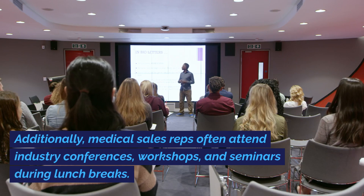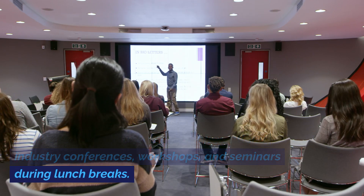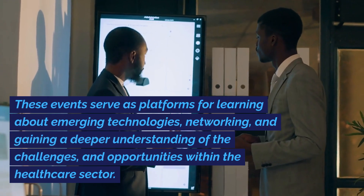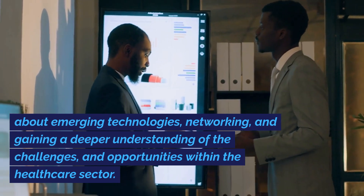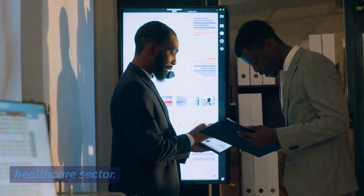Additionally, medical sales reps often attend industry conferences, workshops, and seminars during lunch breaks. These events serve as platforms for learning about emerging technologies, networking, and gaining a deeper understanding of the challenges and opportunities within the healthcare sector.